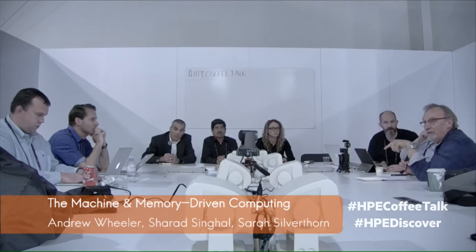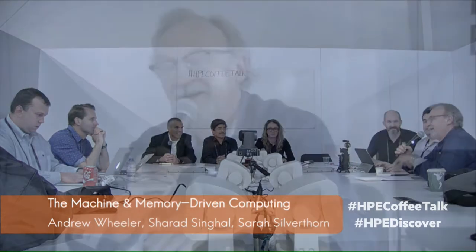I was here three years ago when the Machine was unveiled and I've been following it ever since, particularly the Memristor technology. I remember seeing a cracked disc. Has all that been resolved? Do we have Memristor technology as originally articulated, or has that evolved as well?